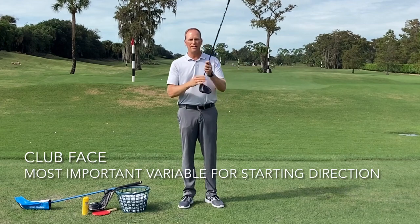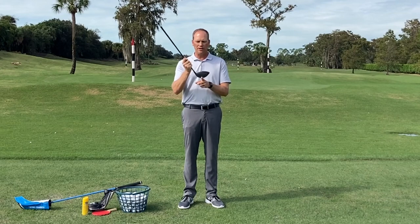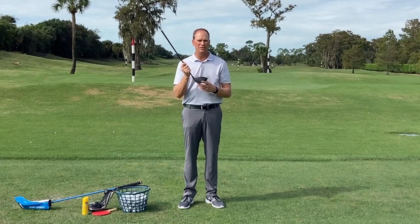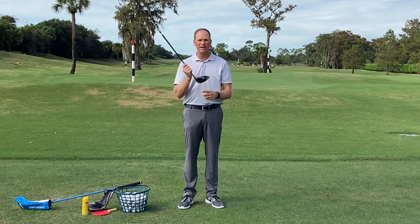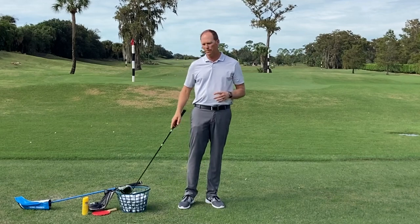The club face is the most important variable for the starting direction of the golf ball. If this face is square at impact, the initial projection of the ball is going to be straight. If the face is pointed to the left, the initial projection is going to be left, and if it's pointed to the right, the initial projection is going to be right. The ball can still curve when it gets out there.